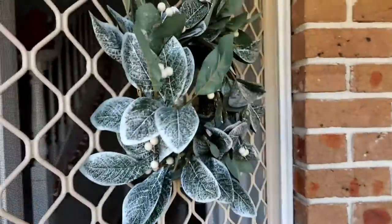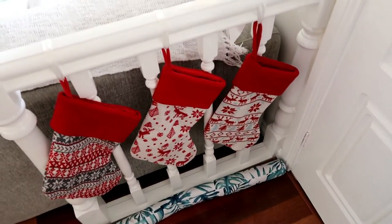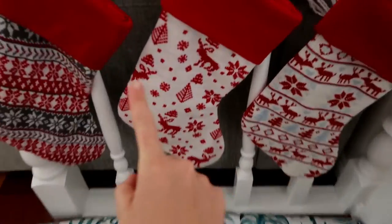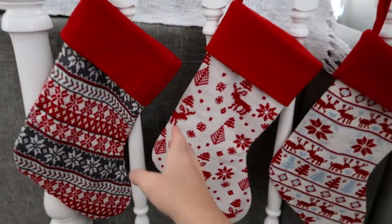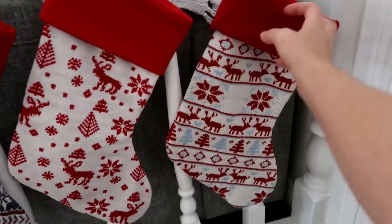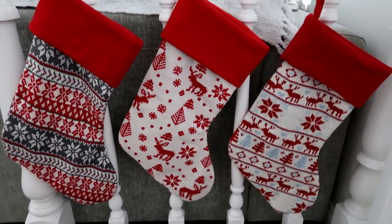Front door — we have our nice wreath. Shame about the screen door, it kind of detracts from the style, but not to worry. These are our Christmas stockings. This is Lindsay's — it's new. That one's mine, it's new. This one's Jed's; I've actually had that one for a few years but I thought it would suit him best.